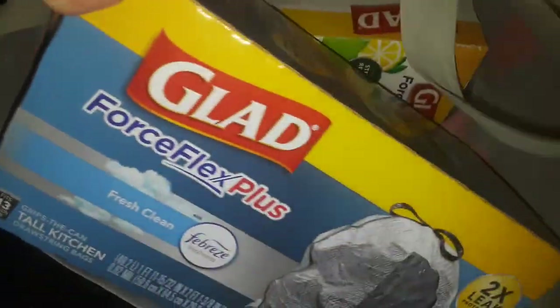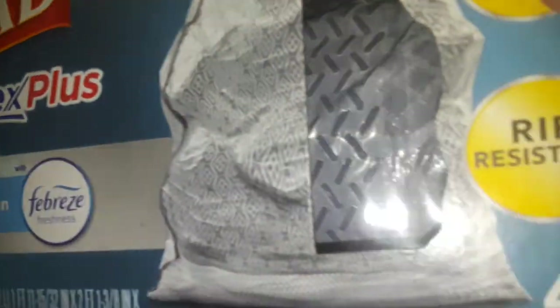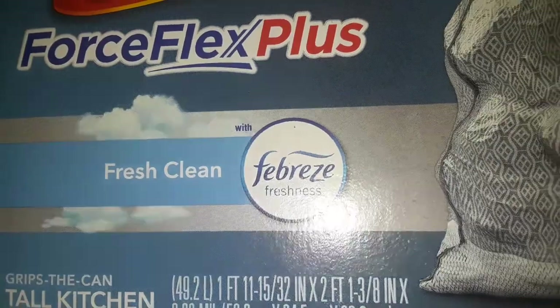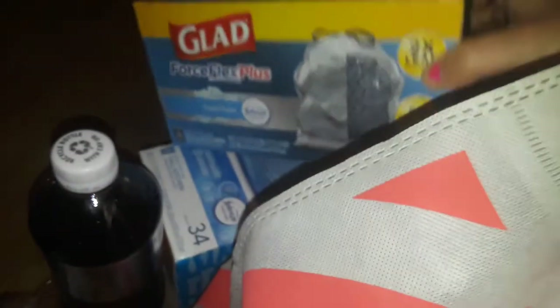So I go to Target, guys. This is the Target haul. I bought this one first — this is the simple grayish color, like a grayish kind of trash bag. And this is the Force Flex Plus, so this is the kind that stretches. And this one is the Fresh Scent Febreze. These are $11.69 for each box, so I paid close to $40 for everything.